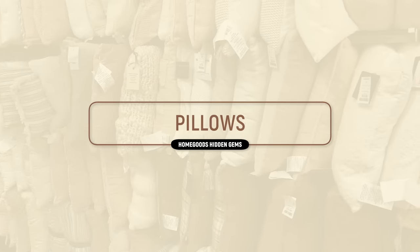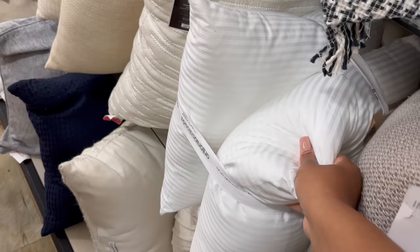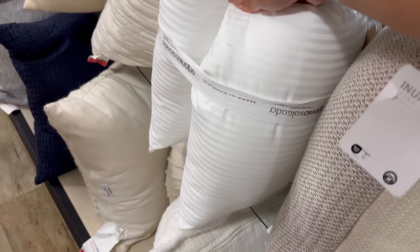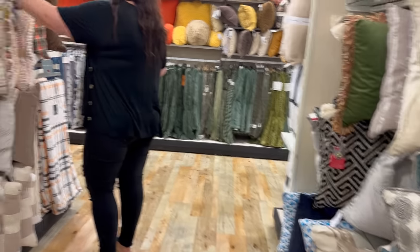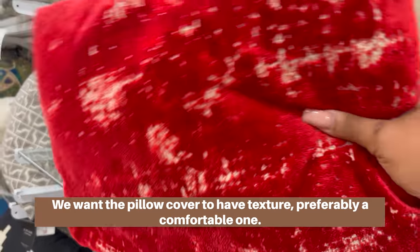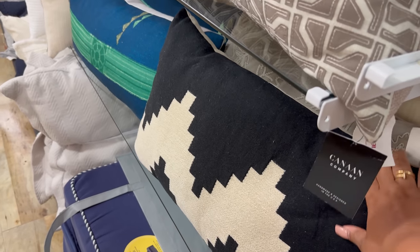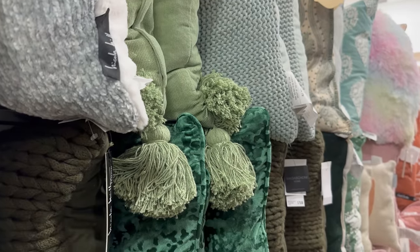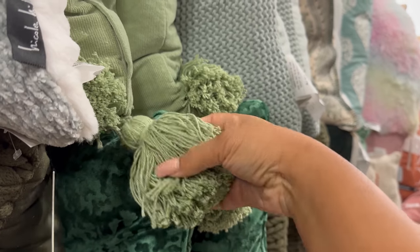Right next to the blankets are pillows. When it comes to pillows, avoid printed-on patterns — they don't look good. You want to be able to feel the different textures across the pillow; it makes it feel more luxurious. You also want to look for tassels and fringe when relevant. Not every pillow needs that — it depends on the design style — but you want texture somewhere.